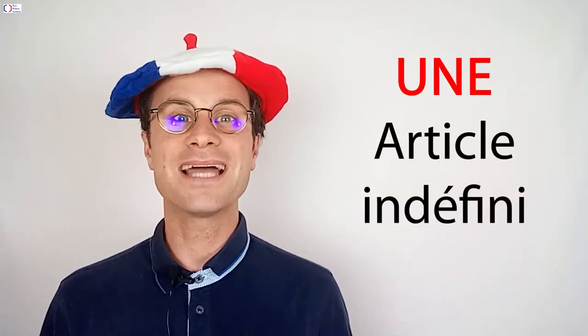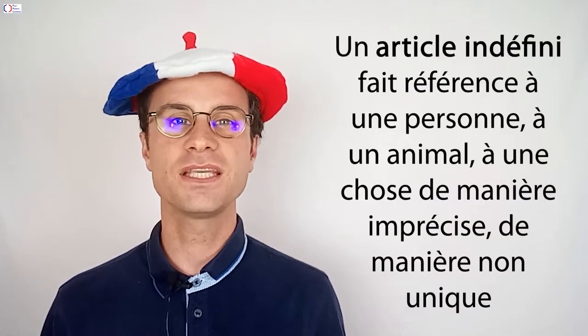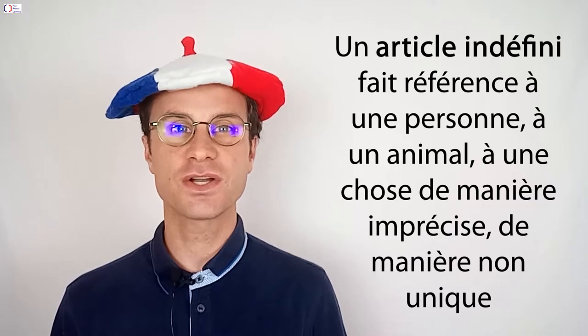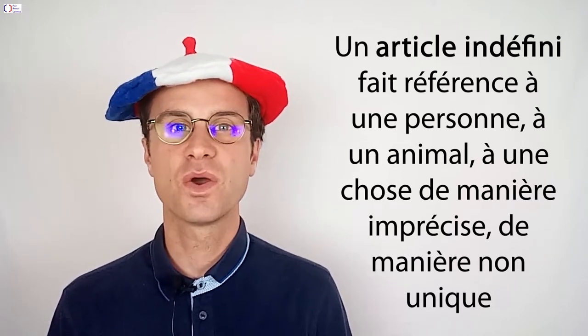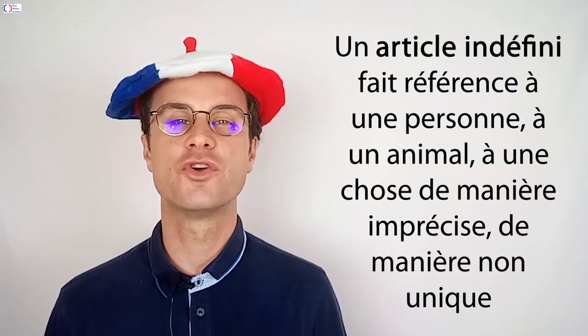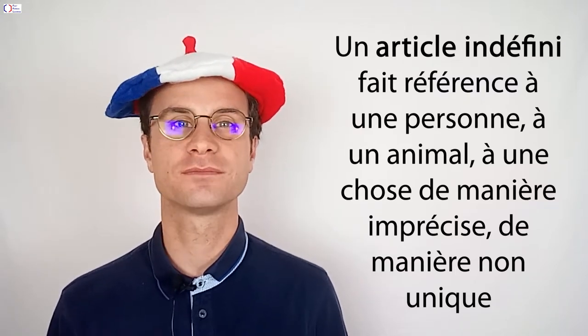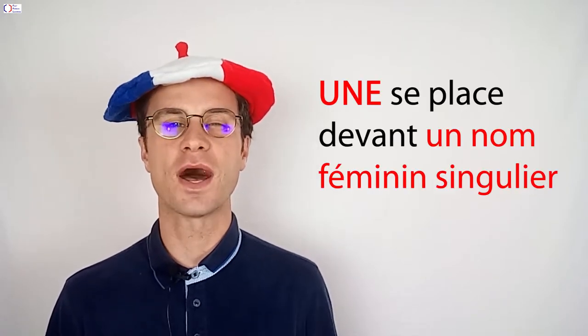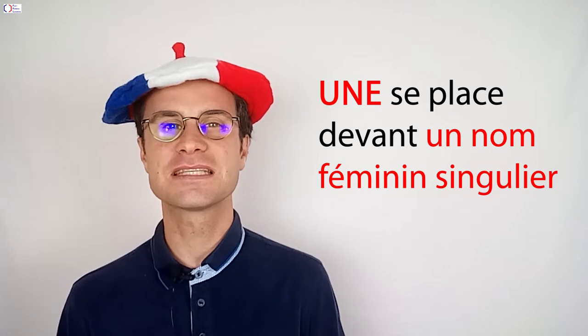Une est un article indéfini. Un article indéfini fait référence à une personne, un animal ou à une chose de manière imprécise, de manière non unique. Il se place devant un nom. Une se place devant un nom féminin singulier.